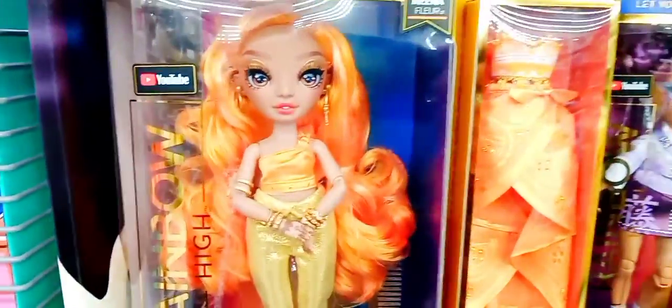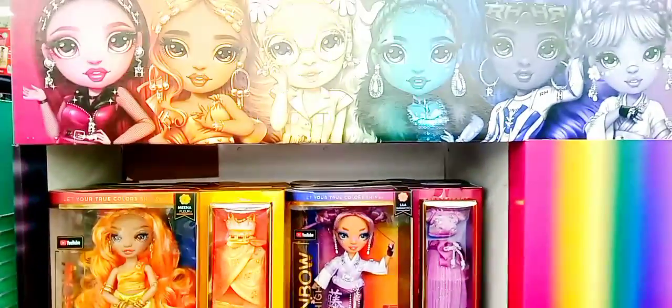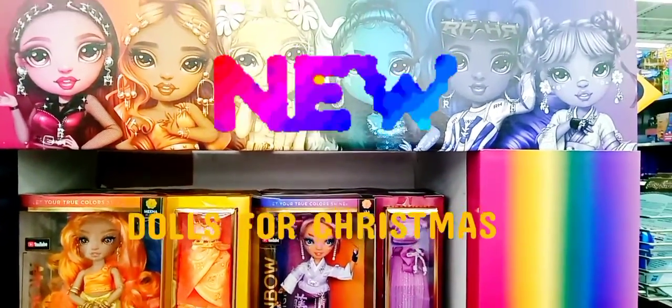They have their own clothes, their own little designs. Look at her — she got her little orange gown. This is nice.